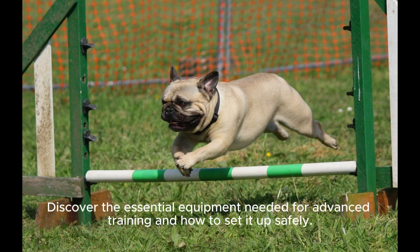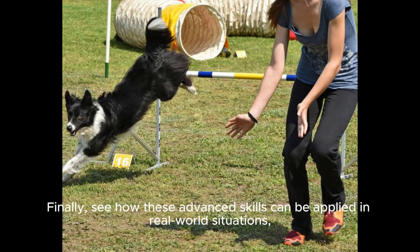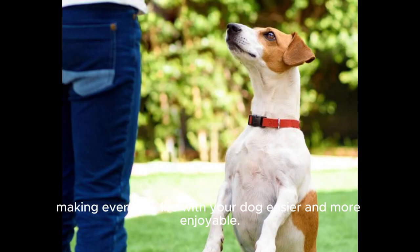Discover the essential equipment needed for advanced training and how to set it up safely. Finally, see how these advanced skills can be applied in real-world situations, making everyday life with your dog easier and more enjoyable.